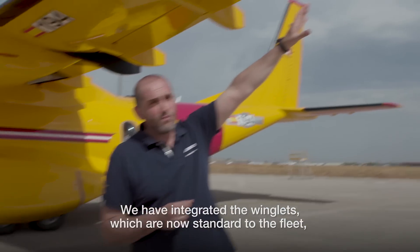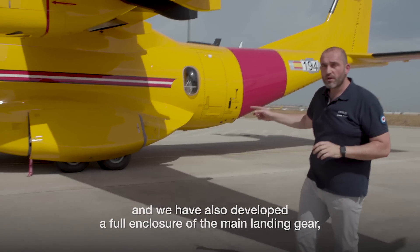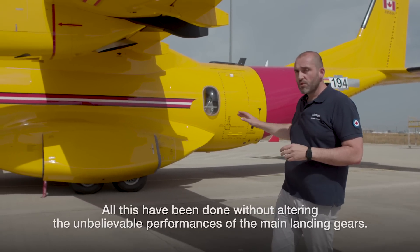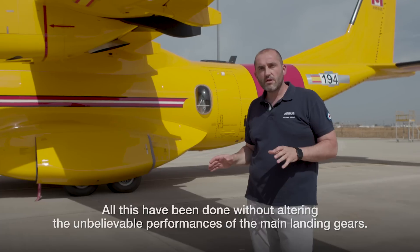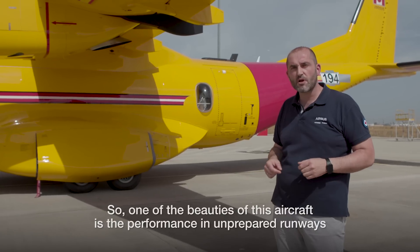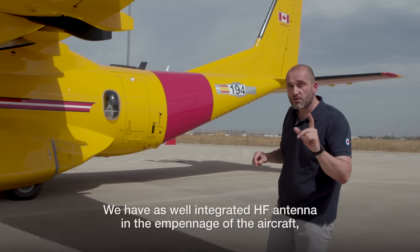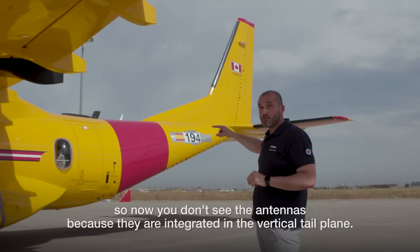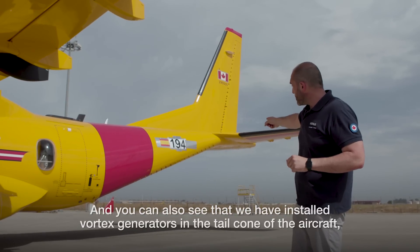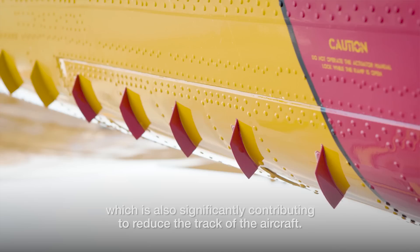We achieved this by integrating winglets, which are now standard to the fleet. We have also developed a full enclosure of the main landing gear, which is intended to significantly reduce the drag of the aircraft — all without altering the excellent performance of the main landing gear on unprepared runways. We have also integrated each antenna in the empennage, so you no longer see the antennas as they are integrated in the vertical tail plane. Additionally, vortex generators have been installed in the tail cone, also significantly contributing to drag reduction.